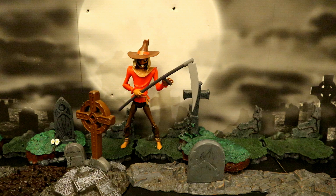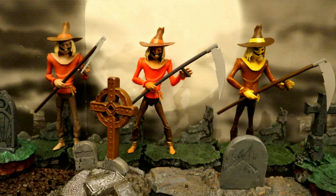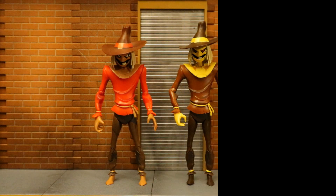Here's a look at Scarecrow in a cemetery or graveyard type setting. A closer look at Scarecrow in front of the full moon. And here are all three different variations of this DC Direct Batman the Animated Series Scarecrow in the cemetery.